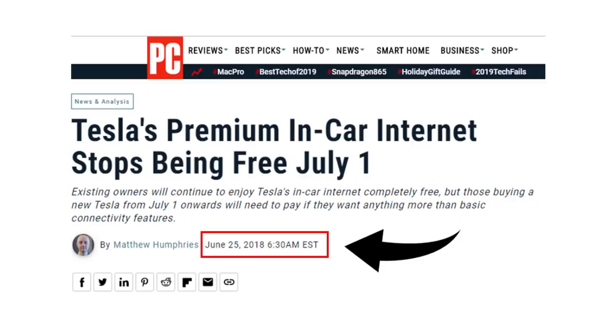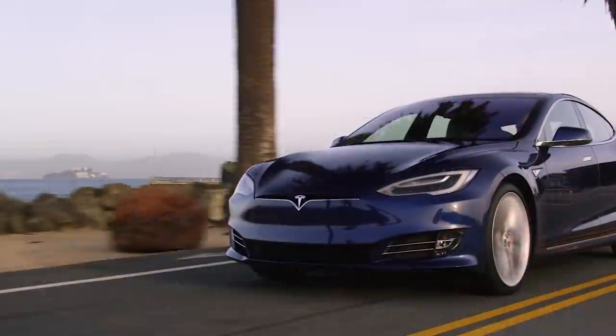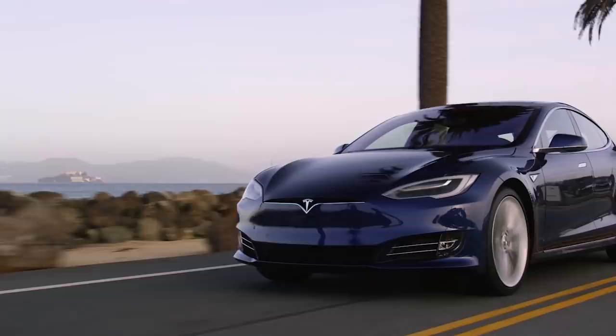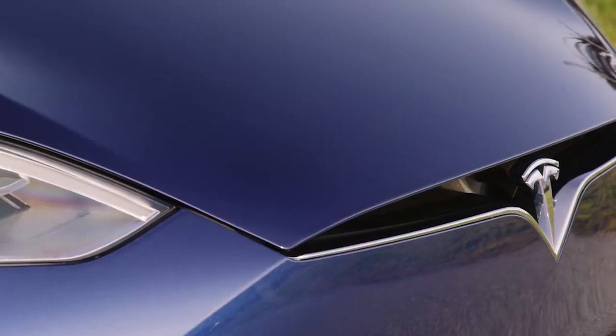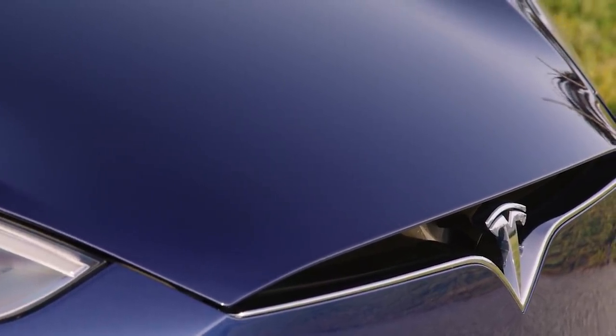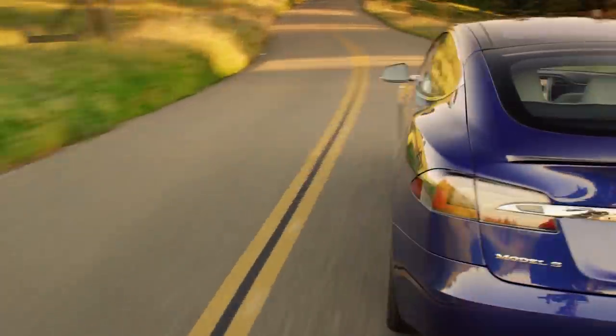What are the cutoff dates and what cars does this apply to? I'll link to Tesla's page in the description below, but they have stated that if you ordered your car before June 30th of 2018, you will automatically have access to existing premium connectivity features at no cost for the lifetime of the car and do not need to subscribe. I'm really glad Tesla is offering this to customers who ordered earlier, and I do think it was the right thing to do.